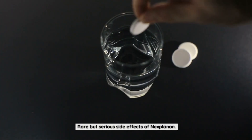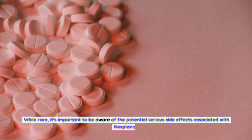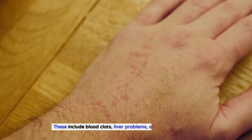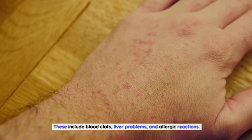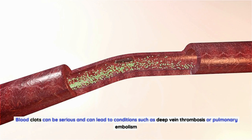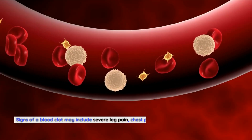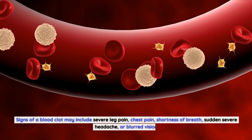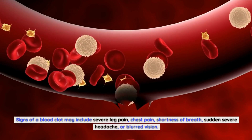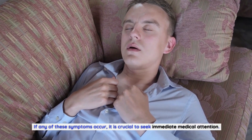While rare, it's important to be aware of the potential serious side effects associated with Nexplanon. These include blood clots, liver problems, and allergic reactions. Blood clots can be serious and may lead to conditions such as deep vein thrombosis or pulmonary embolism. Signs of a blood clot may include severe leg pain, chest pain, shortness of breath, sudden severe headache, or blurred vision. If any of these symptoms occur, seek immediate medical attention.